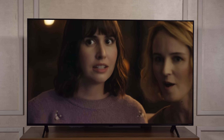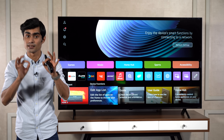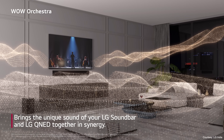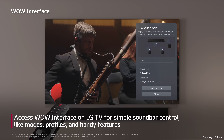The AI Clear Sound feature focuses on enhancing the clarity of human voices in the audio so that you don't miss a single word. And with the WOW Orchestra feature, the distinct sounds of your LG Soundbar and LG QNET TV harmonize seamlessly, elevating your audio experience to newer heights.